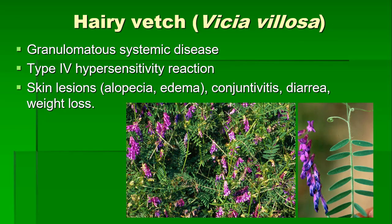Hairy vetch is a good cover crop to enrich the soil, but it's very toxic to livestock and should never be recommended as a forage. It can cause a systemic granulomatous disease — an intense inflammatory reaction affecting multiple tissues and organs. Although the pathogenic mechanism is not clear, it is thought to be a type 4 hypersensitivity reaction. The animal will typically show subcutaneous swelling, skin lesions, hair loss, diarrhea, conjunctivitis, reddish urine, weight loss, and even neurological signs ending in death. Clinical signs develop after grazing for at least 2-6 weeks, and once they become apparent, animals die within 10 to 20 days.